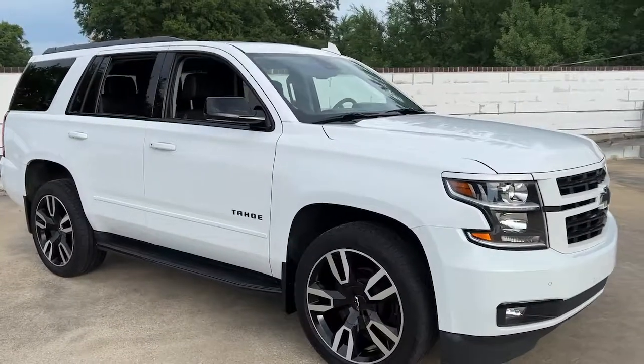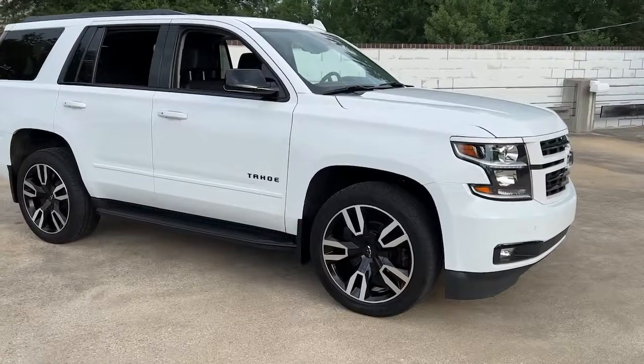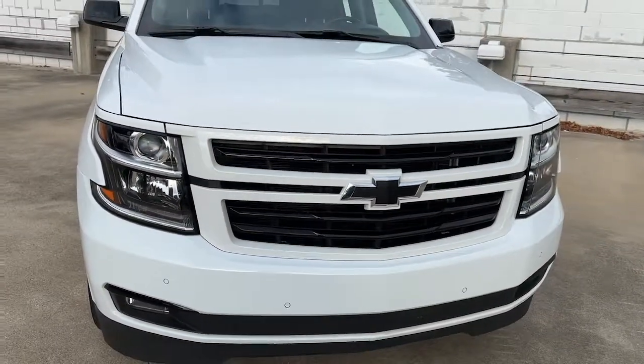You will be amazed by this 2020 Chevrolet Tahoe. This vehicle is an outstanding buy with fewer than 35,000 miles on the odometer. The Tahoe is the full-size SUV that ticks all the boxes.